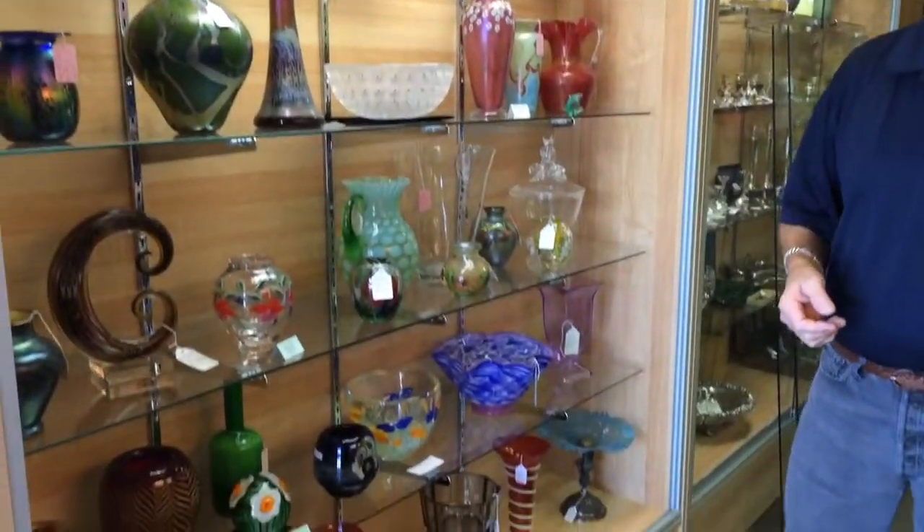Hi, welcome back to Gannon's Antiques and Art Online. I'm David, and when you come to our store, this is one of the first cases you'll see where you see a lot of really nice art glass: Durand, Tiffany, Orient and Flume, and Lalique.